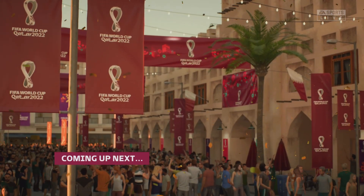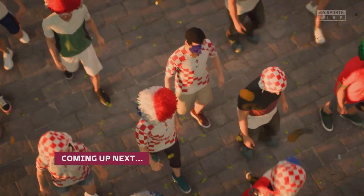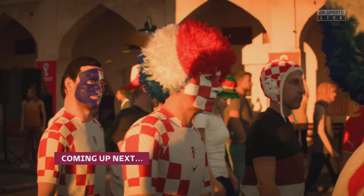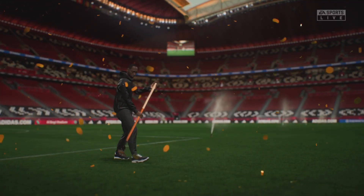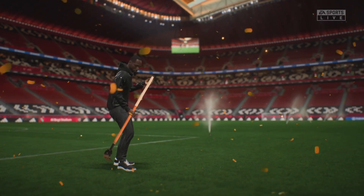Well, this is the kind of match every football fan looks forward to. A lot on the line and the likelihood of a tension-packed occasion. We'll have every kick of the ball for you live on EA TV.